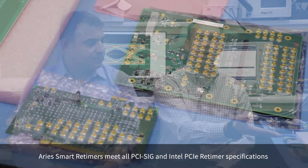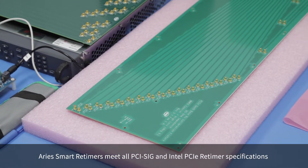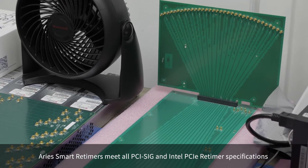We've obtained several of the compliance boards from PSIG, including a PCIe Gen 5 compliance board, and we're testing our device to ensure that we meet compliance.